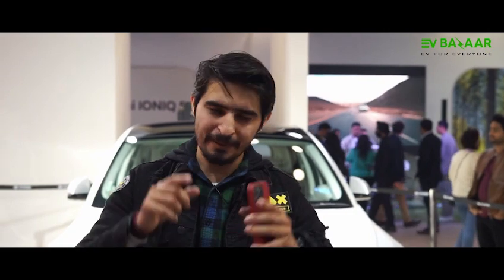How do you feel about this car? Please tell us in the comments, and write which EV car you want to see next. Don't forget to subscribe. See you on EV Bazaar.